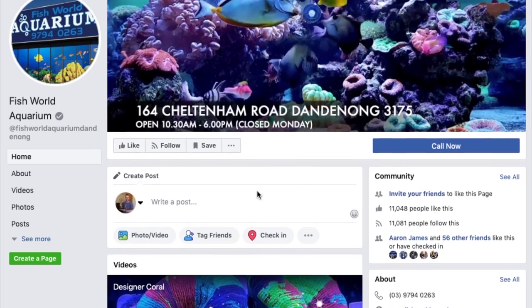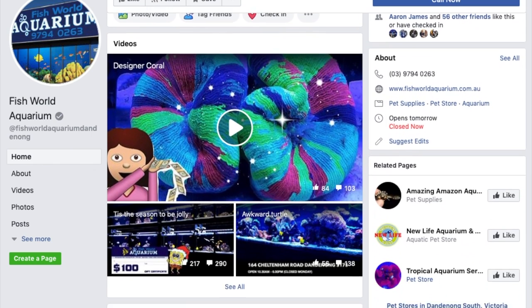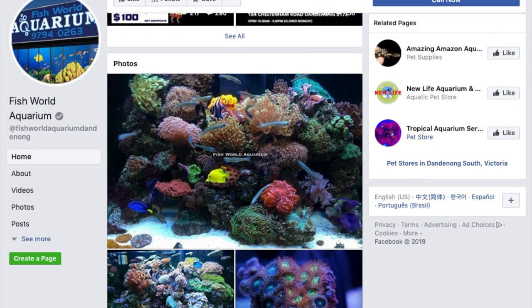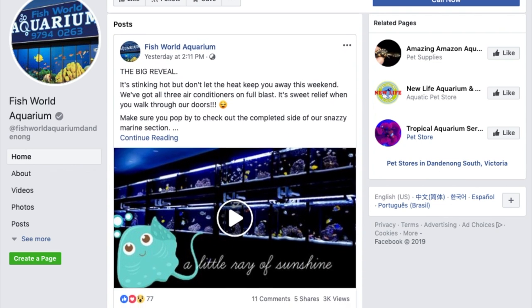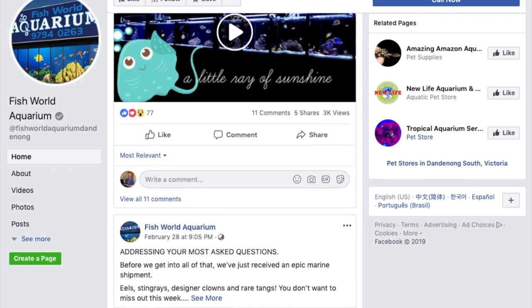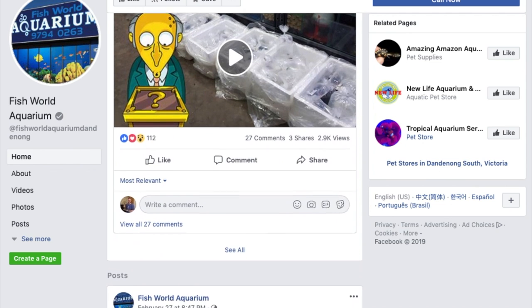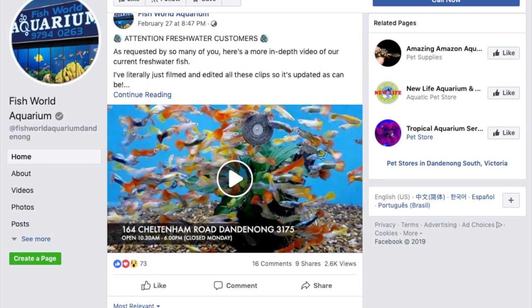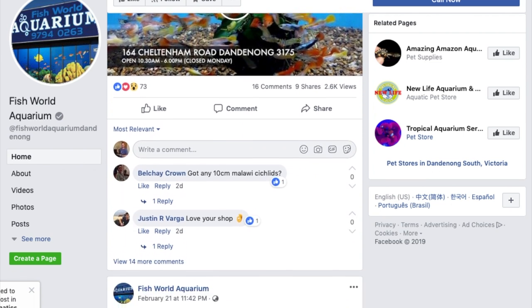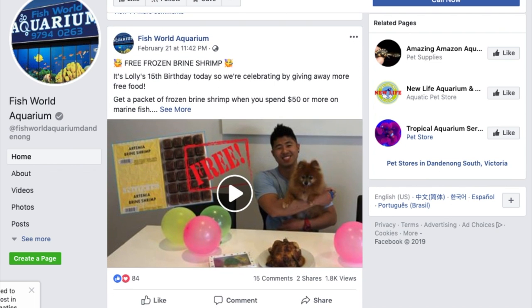Hi y'all, welcome to Parker's Reefs. Today's episode we're going to cover Fish World Aquarium in Dandenong. This is a store that, as you can see from the footage above, does the online world really well. The guys there have a really good sense of humour and have a really fresh and up-to-date Facebook page which keeps you in touch with what they have coming in store and what specials they have. But there's nothing quite like being in store for a local fish shop, so sit back and enjoy the tour.